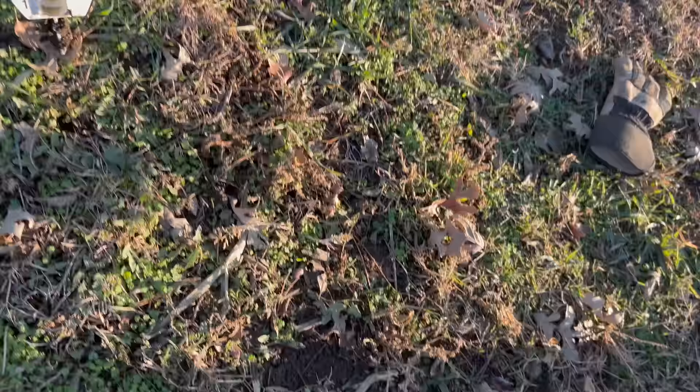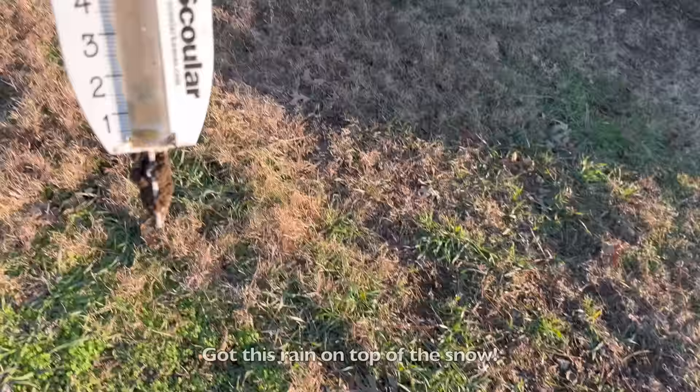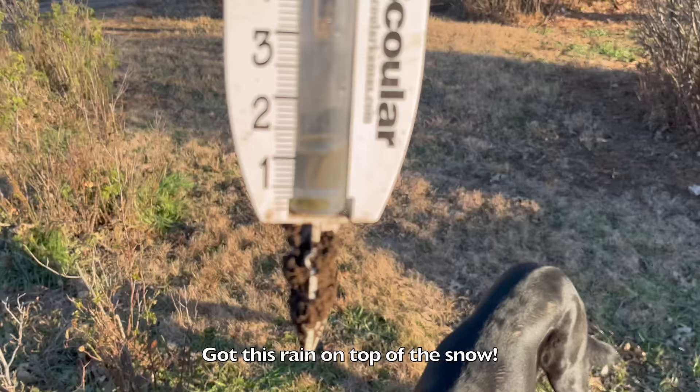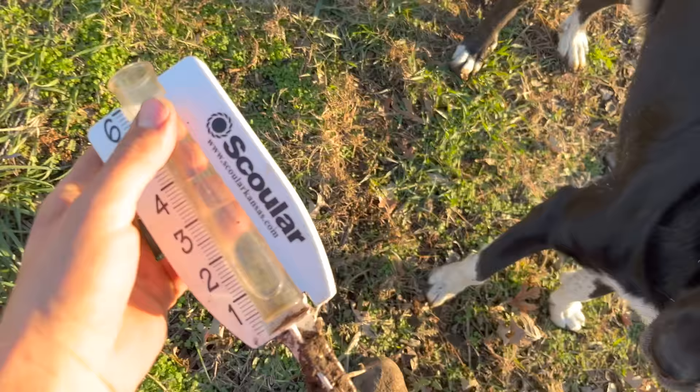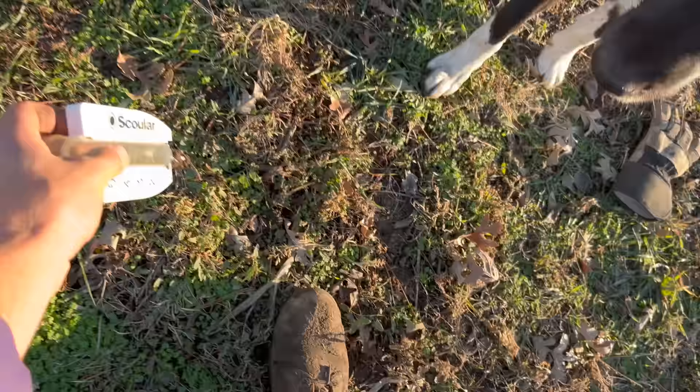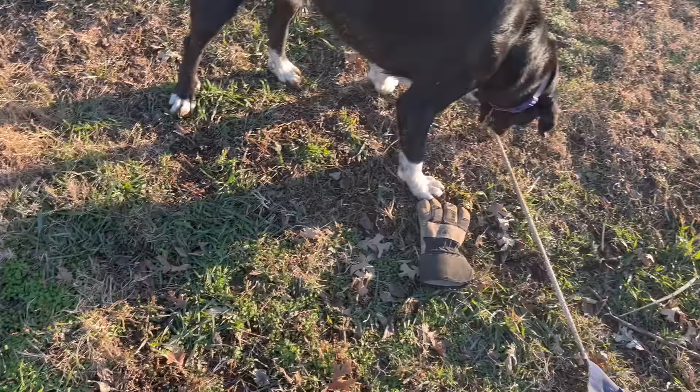Looks like we got more rain than expected — would have been real nice to have an inch of rain in the middle of summer, but instead we get it when the pens are already wet. Still good for the wheat though.